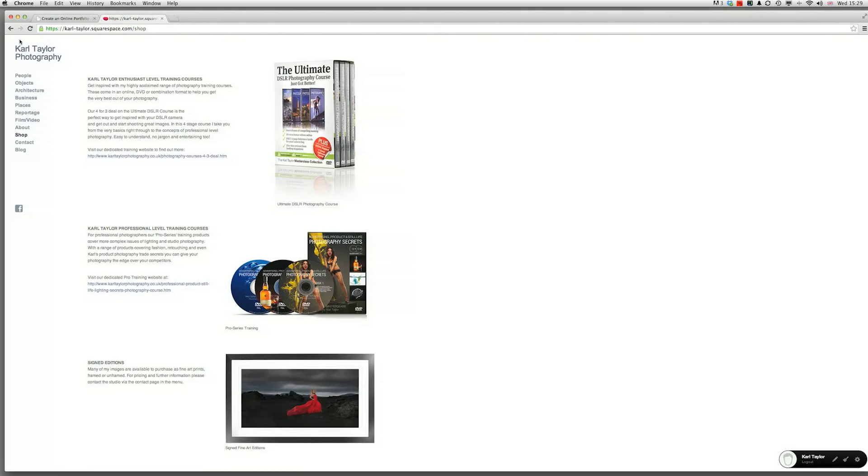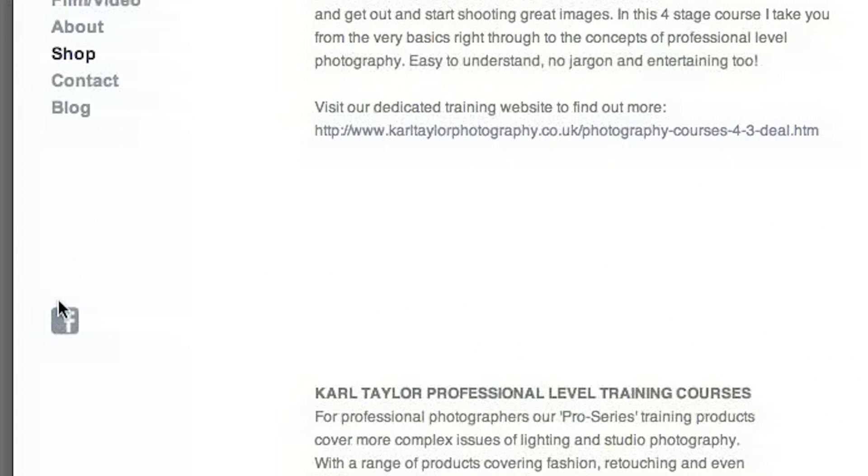Additionally, there's even a shop feature — I'm not using it myself, but you can integrate it into e-commerce to take payments for products. As a photographer you might want to sell prints — limited edition prints, signed prints — and you could integrate that into the shop section. They've also got a great blog facility so you can tie your blog into this website really easily, and there are options to link in with Facebook and all the other social media icons you want to add.